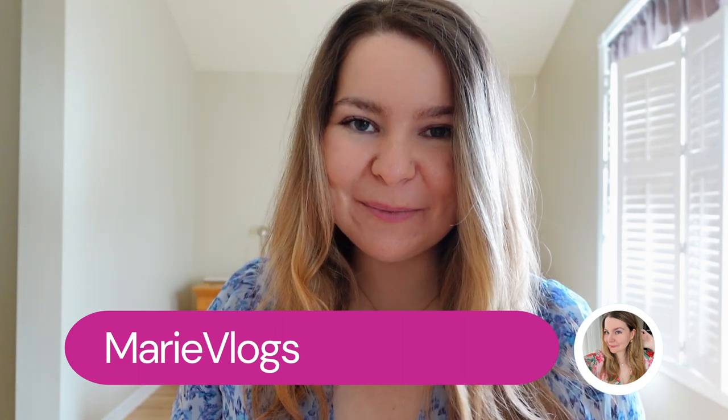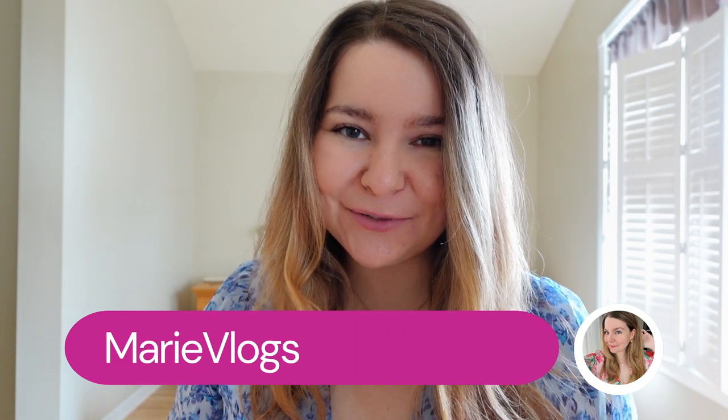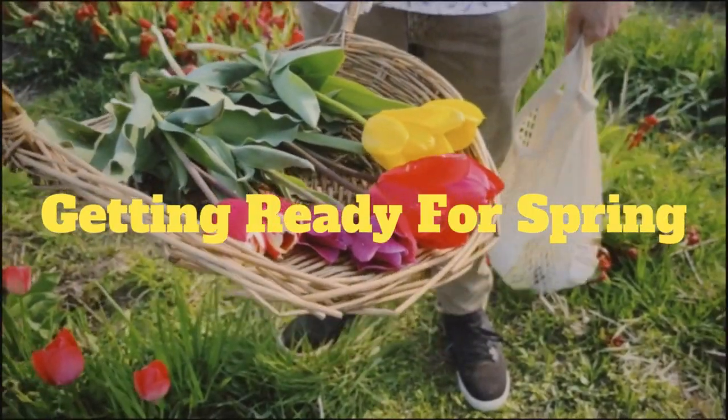Hi everyone and happy spring! Welcome back to my channel, my name is Marie Vlogs. I make twice-a-week videos here on YouTube — lifestyle but also some themed videos such as this one. Welcome to my getting ready for spring video. I've been waiting for this video for a while — the gray, no sunlight, very darkness was not great, so I'm very excited to be getting away from that and enjoying the sun finally.